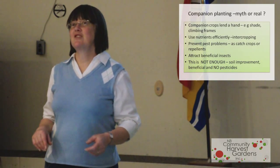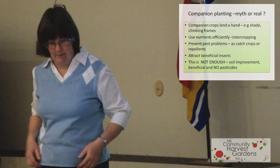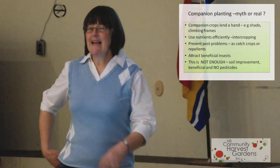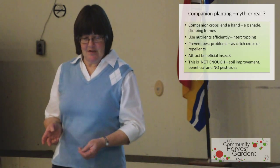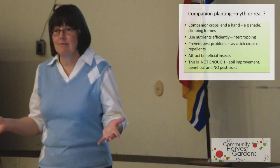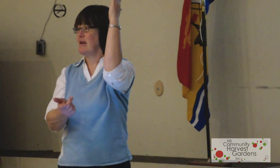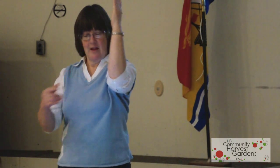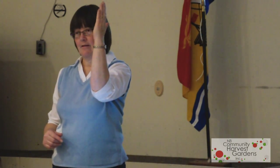Companion crops are more an aid rather than a necessity to grow whatever you want. They lend a hand — for instance, your corn is going to shade your beans, and your beans will grow better if you put bush beans next to your corn. Your corn also forms a frame for your pole beans to grow up.